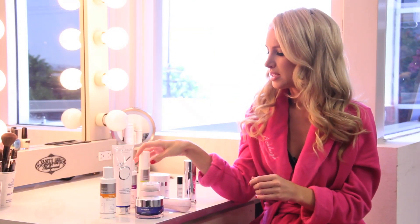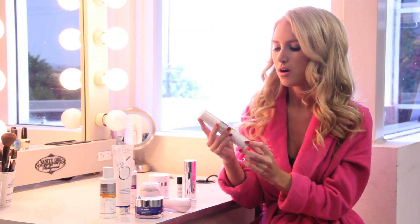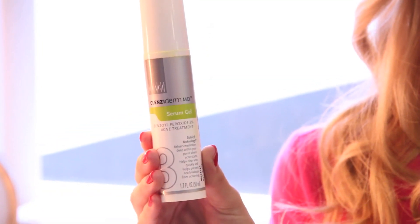On days that I'm not using the retinol cream, I use the Cleansoderm serum cell gel. It's really good because it has benzoyl peroxide in it and it treats breakouts. Sometimes I might just do touches here and there on individual pimples, which is good to avoid irritating the entire skin but just dry out that one pimple.